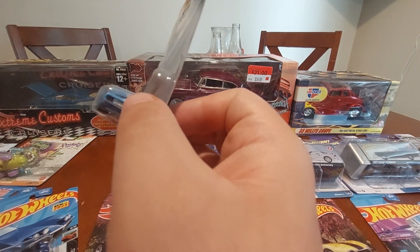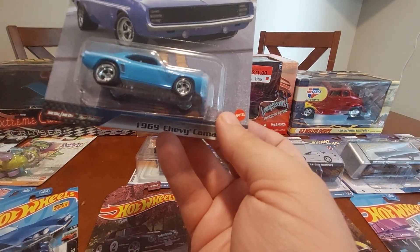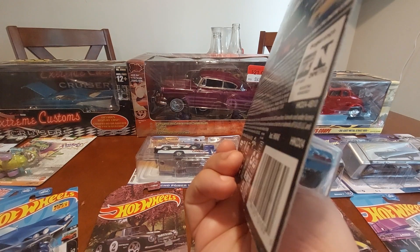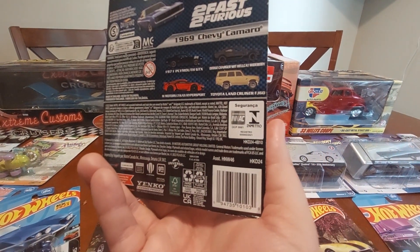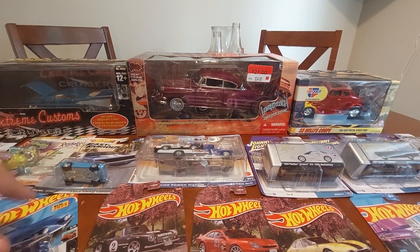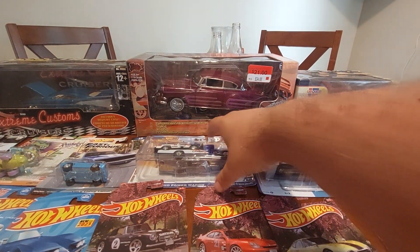Everything I'd expect to see on a premium — I only wish the wheels were a little smaller in the back, but other than that this is a pretty cool 1:64th scale model. The first and third Fast and Furious films will always hold a place in my heart.